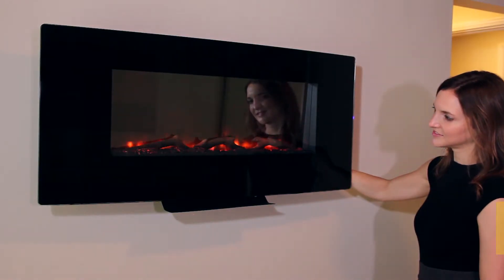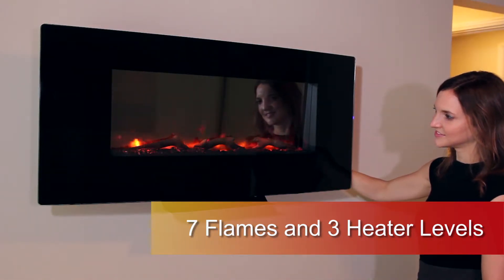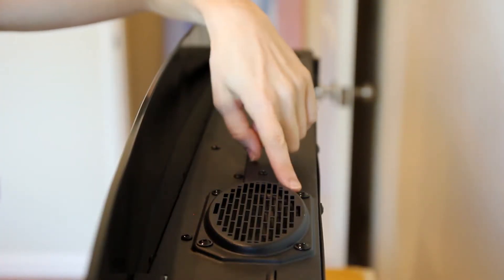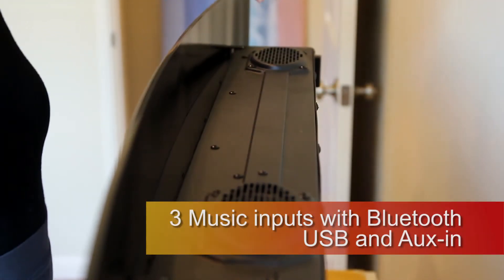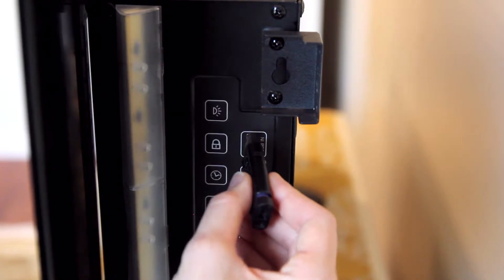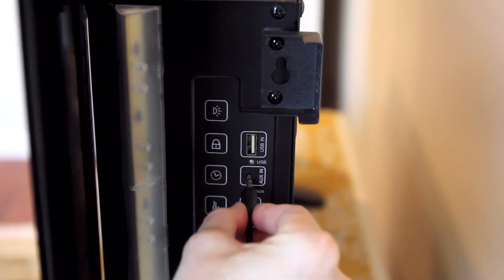Firefly has seven preset flame colors to choose from and three heater level settings. The Firefly LED fireplace also includes an integrated stereo speaker system, which can conveniently stream your favorite music tracks or radio stations, wired or wirelessly.